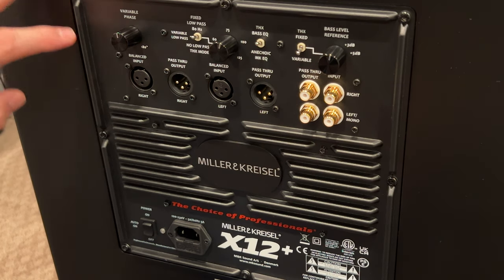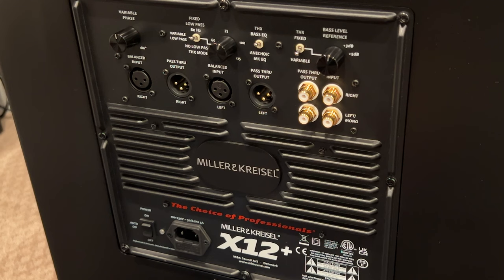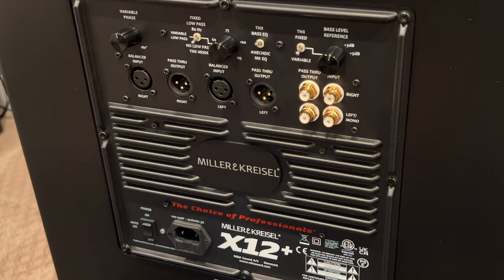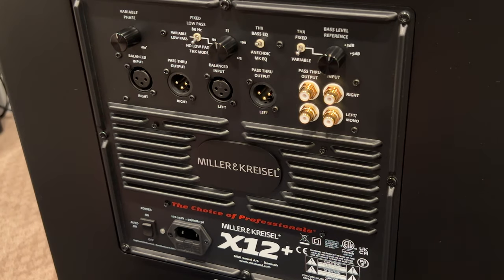For me, if I were to permanently integrate this — or four of these, maybe two 15s and two X12 pluses — I would go with the no low-pass filter and do it all upstream in my processor. You could use XLR out of your preamp going into the balanced input, with pass-through out, and peel off the bass with one sub. This is kind of cool because it has higher-end capabilities if you want to use it in something other than a pure home theater environment.